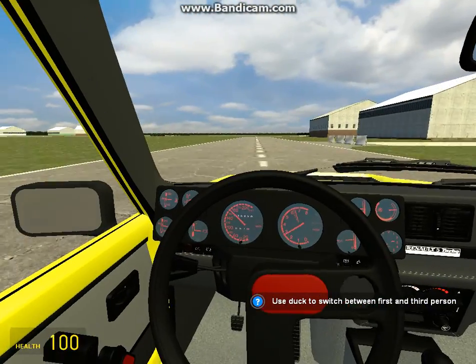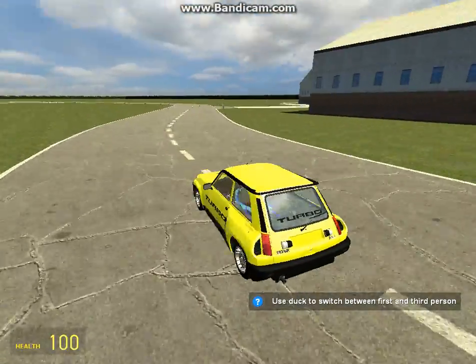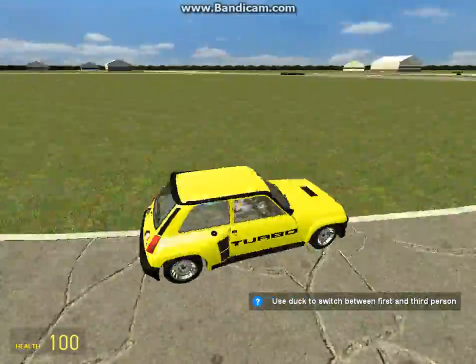Working interiors — pretty sure that all these cars have working interiors. And we're doing this on Top Gear's test track.